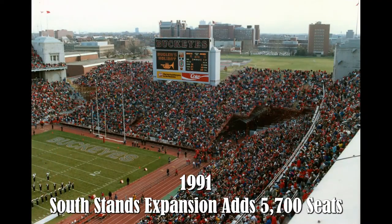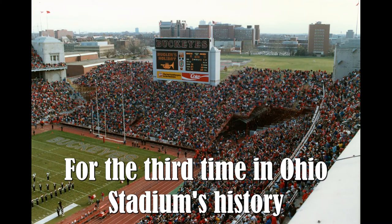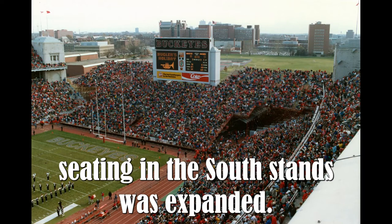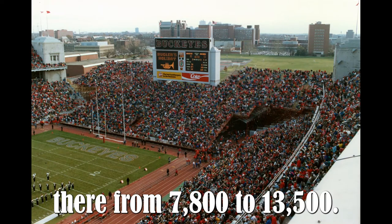1991 — South Stand expansion adds 5,700 seats. For the third time in Ohio Stadium's history, seating in the South Stands was expanded. An additional 5,700 South Stand seats increased the capacity from 7,800 to 13,500.